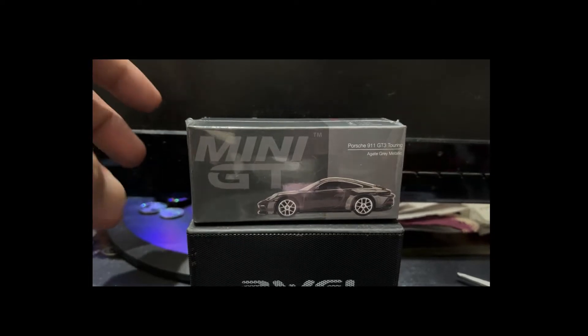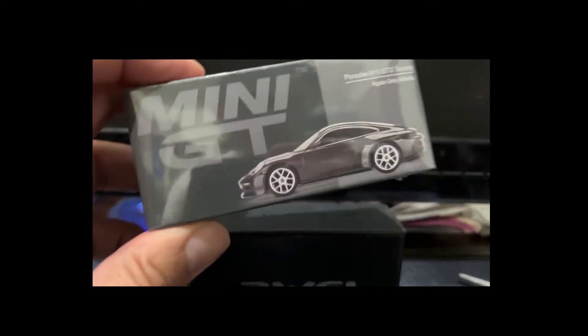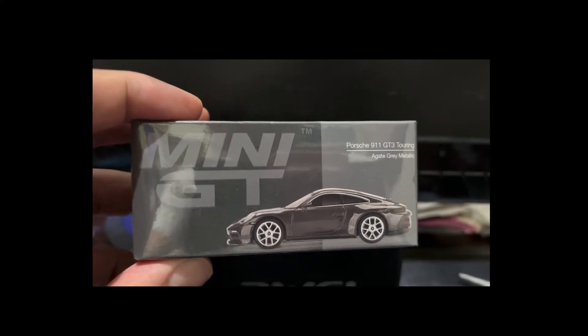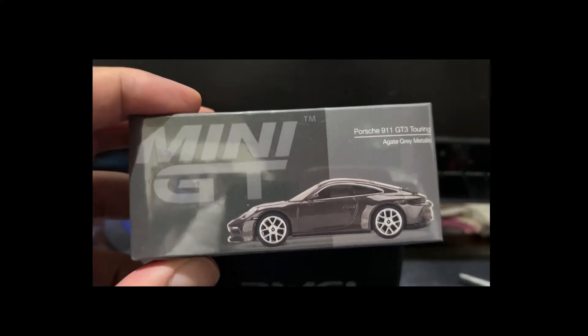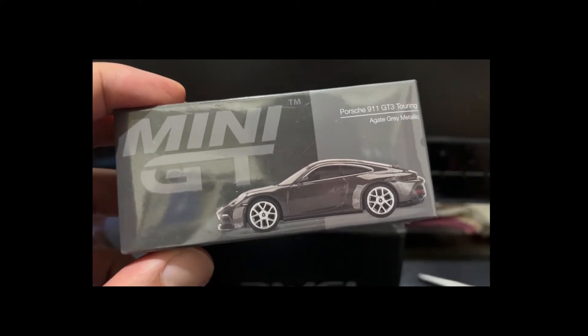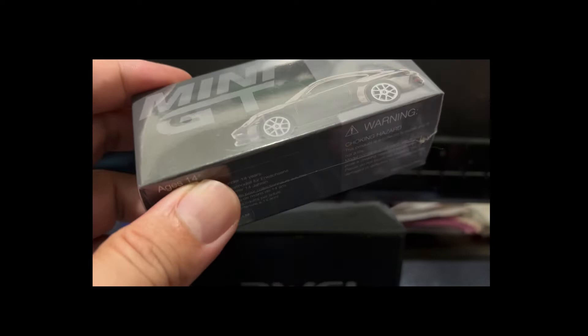As it turns out, it had one more fantastic car left to yield — a Porsche 911 GT3 Touring in this agate gray metallic. I'm sure I'm butchering the pronunciation of that word, but anyway, it doesn't matter. Let's get straight to the unboxing.